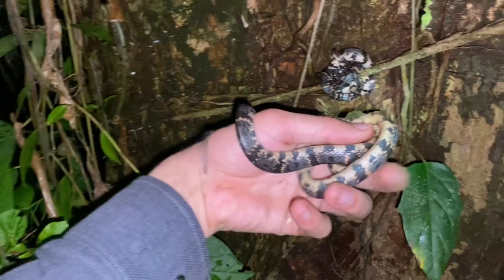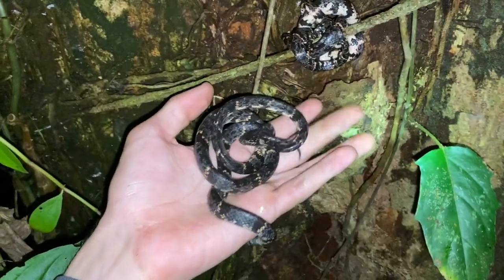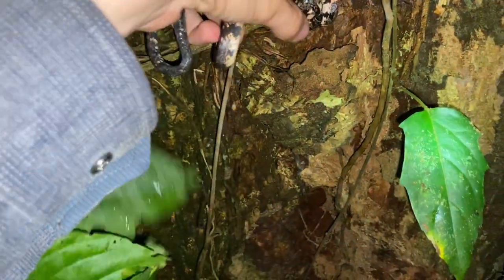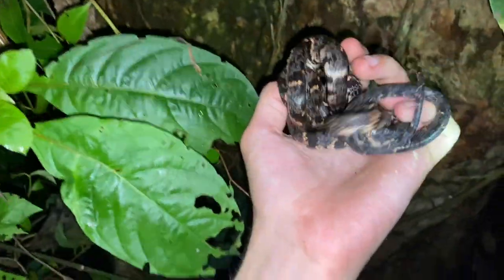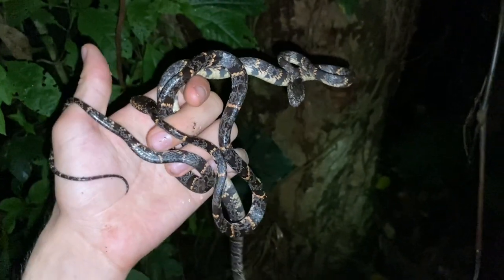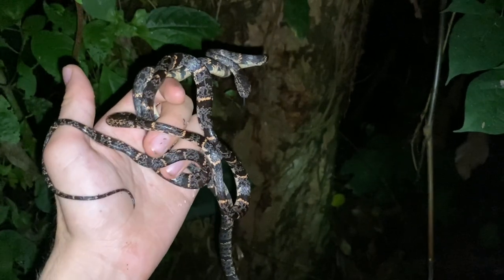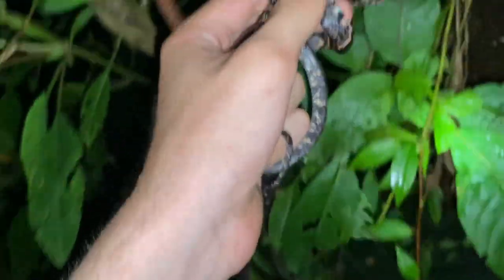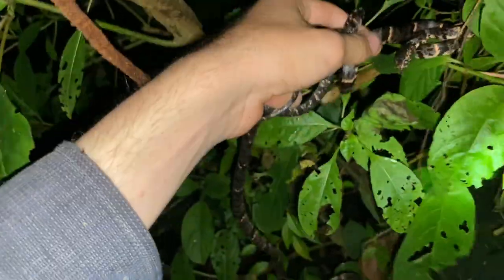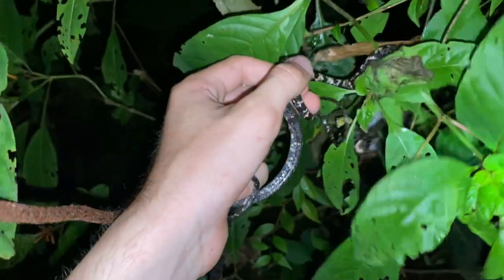I'm going to pull this one down really quickly. This is a snake species that is actually quite tolerant of other snail eaters — they do fine together and won't fight or anything, so I can put them together with no issue. This smaller one that I'm holding right here was the one that was in this kind of viney area where the tree is.